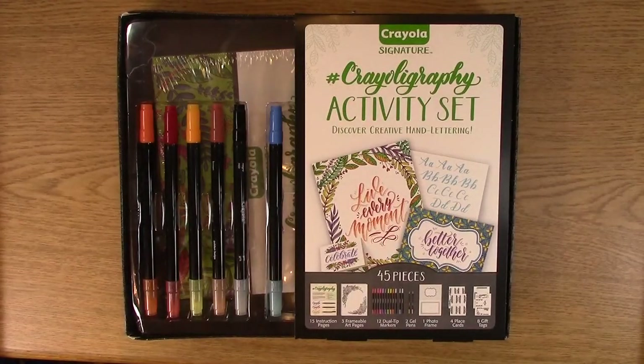Hi, this is Melissa with A Creative Journey with Melissa. Today I'm going to show you something I found at Target. I really should not be allowed to go there. I should have a big sign that says please don't let her in, like they have the most wanted at the post office. I should have a sign outside Target that says the most unwanted.